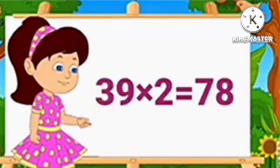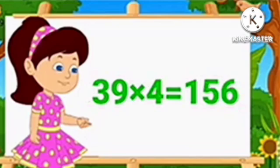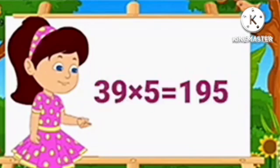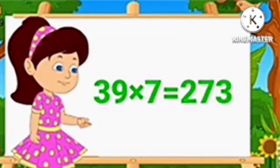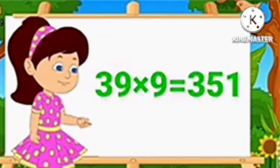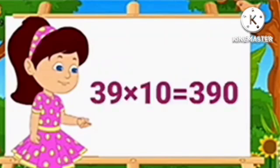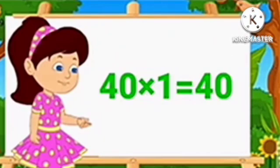Table of 39. 39 1's are 39. 39 2's are 78. 39 3's are 117. 39 4's are 156. 39 5's are 195. 39 6's are 234. 39 7's are 273. 39 8's are 312. 39 9's are 351. 39 10's are 390.